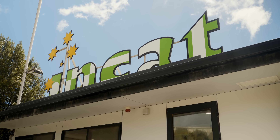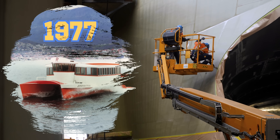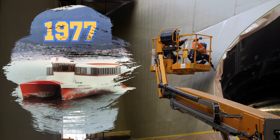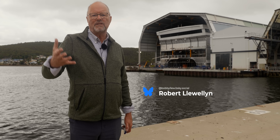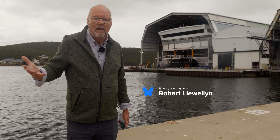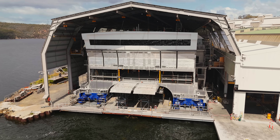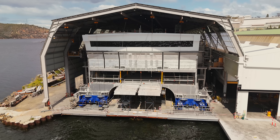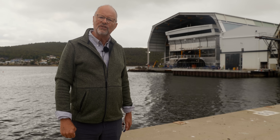Incat, the shipbuilders and the brains behind this all-electric ferry, have been building high-speed catamaran ferries since 1977. The other special thing about this workshop is we're in Tasmania. Tasmania is effectively 100% renewably powered — it's a net zero island, and a very big island. So this shipyard is the cleanest shipyard in the world, and it is building the cleanest ship in the world. I think that's quite an achievement.